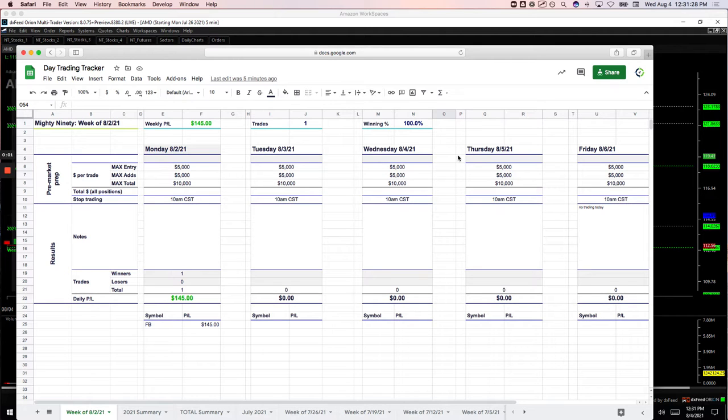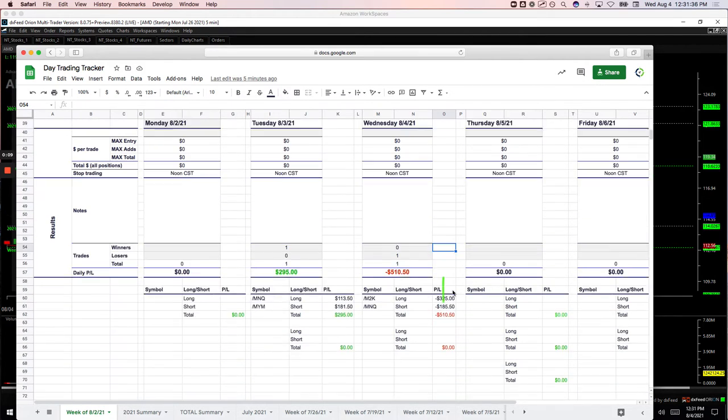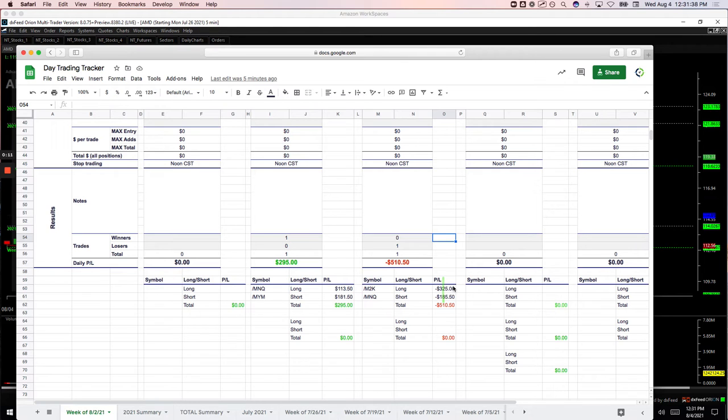Hey everyone, welcome to today's day trading recap for Wednesday, August 4th. Small green day today, plus $126.50. No 90-90s. My biggest loser today was my pairs trade in the Russell versus the NASDAQ. I was looking for the Russell to stay long and strong and the NASDAQ to get weak, and the exact opposite happened, so minus $510 on that one.